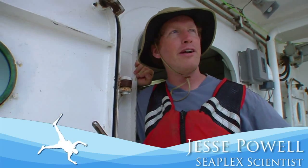My name is Jesse Powell, and I am a grad student at Scripps, and we're here in the gyro station for the C-Plex cruise.